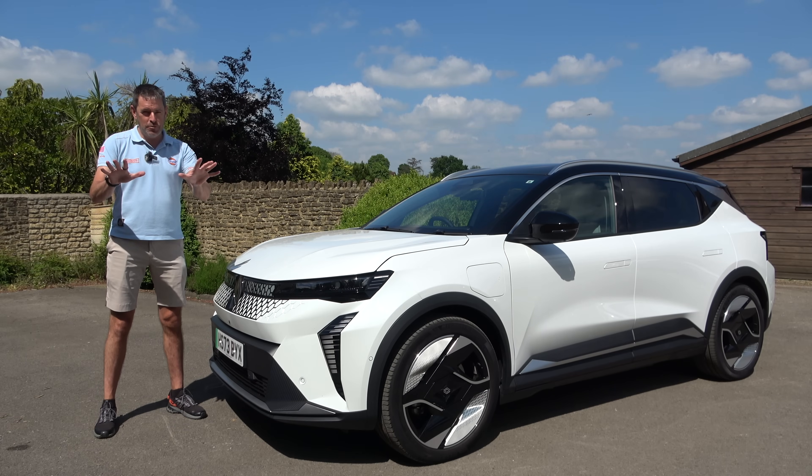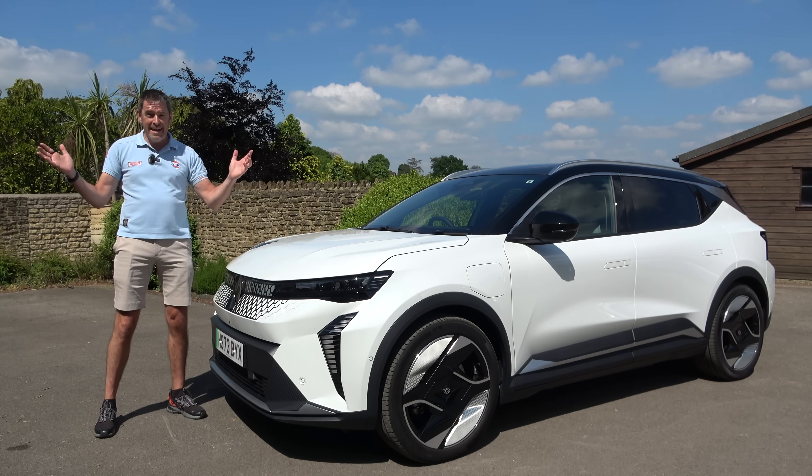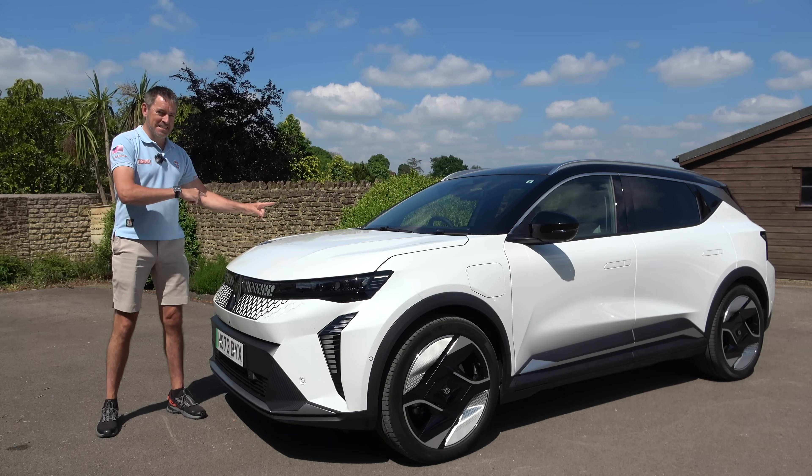First up, before any of you dive into the comments and make some nasty comments about my legs — it's sunny, I had to put my shorts on. Anyway, let's get back to the car.